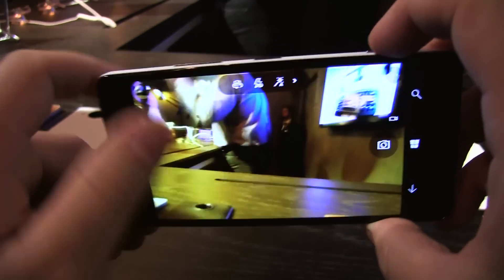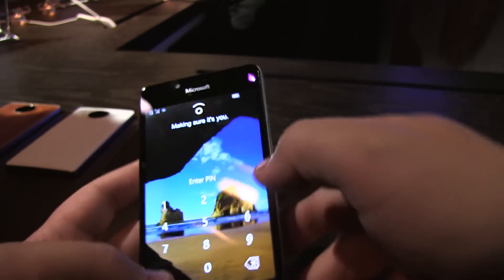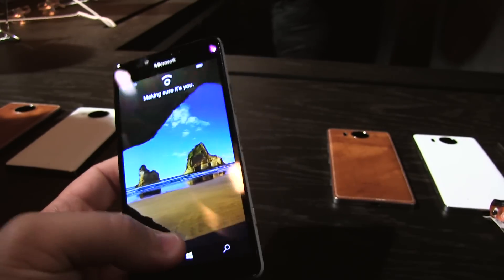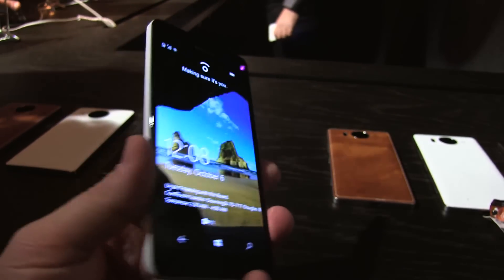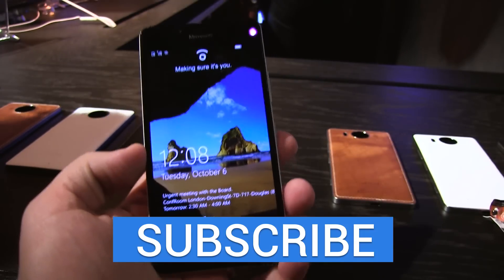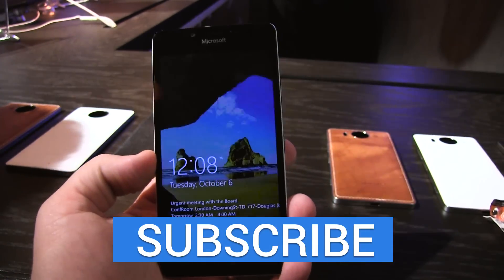Looks like it's pretty quick snapping photos. And then we're locked out of the phone. You can see it's got this red light that glows, trying to look for the person that wanted to see it. But in any case, this is a quick look at the Lumia 950 running Windows 10. It'll launch for about $549 at the entry level. This is Todd Hazelton from Techno Buffalo.